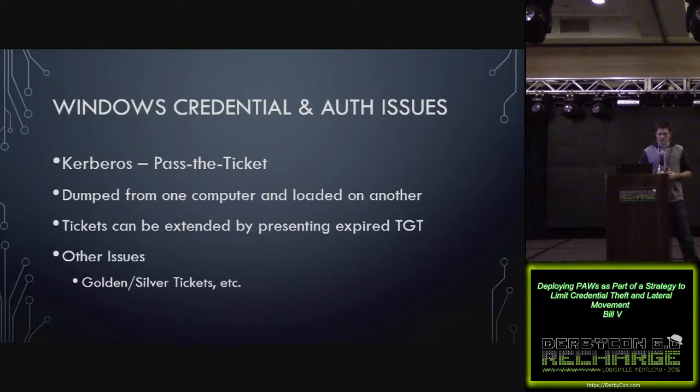Similar issues with Kerberos — you can dump a ticket from one computer, load it onto another, also known as pass-the-ticket. The tickets technically expire, but if an expired ticket gets presented it can be extended. There are also other issues with Kerberos like golden ticket and silver ticket, which are kind of out of scope for today, but still worth knowing about.